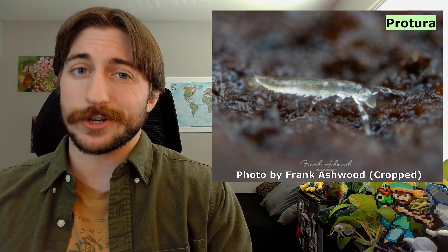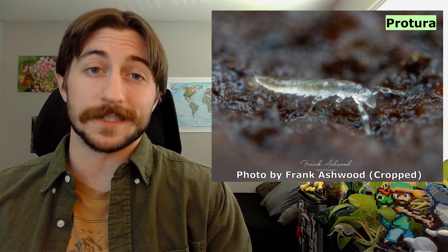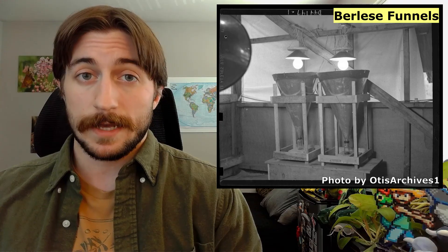However, as a rule of thumb, they tend to like moisture, so good luck finding one out in the Sahara. And frankly, good luck finding one at all. Despite this far-reaching geographic presence, they can be tough to locate. I remember back in my undergrad, we went through soil sample after soil sample, through Berlese funnel after Berlese funnel, to no avail. Or we found like one.